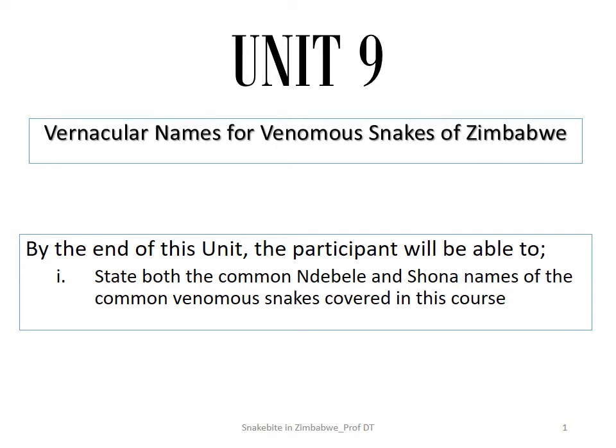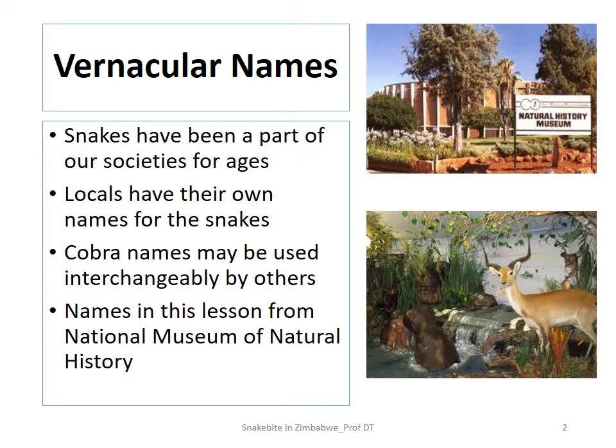Welcome to our bonus unit, Unit 9, where we'll look at the vernacular names of venomous snakes of Zimbabwe. We'll come across a number of the snakes that we have already seen from units one through eight. The main objective for the end of this unit is that the participant will be able to state both the common Ndebele and Shona names of the common venomous snakes covered in this course.